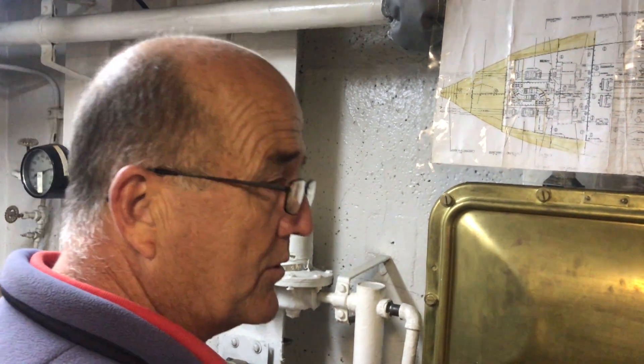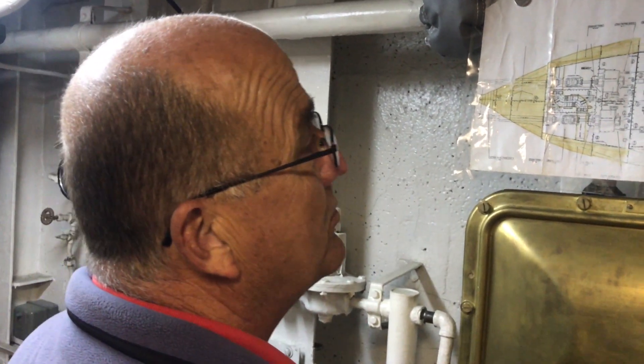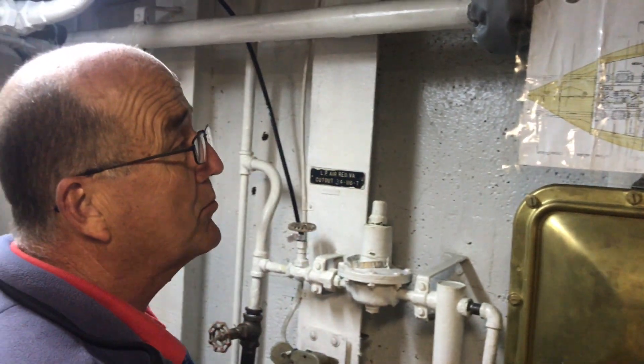You can imagine how noisy it was on here — the whole ship was noisy. We didn't have the luxury like the newer boats where you can watch TV underway. We couldn't hear it anyway, so it doesn't matter.